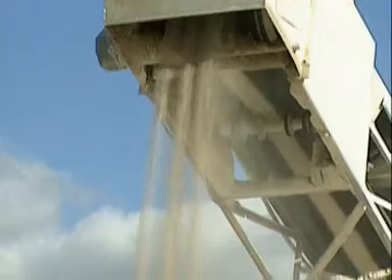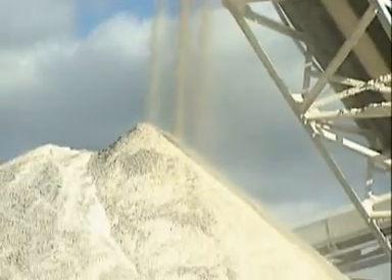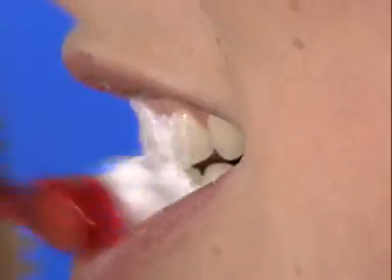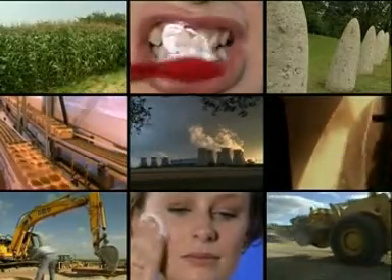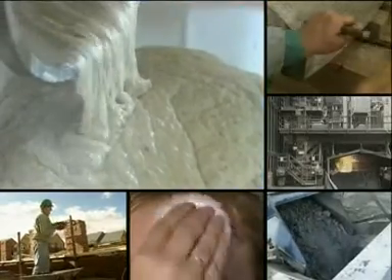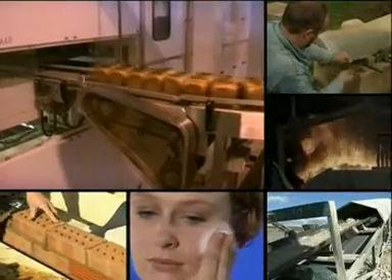We can also take limestone and grind it for cosmetics. It's used in medicines and it's even used as a main constituent in toothpaste. And if you think using limestone to clean your teeth is odd, how about eating it? It's added to bread as a source of calcium.